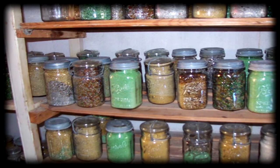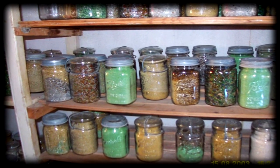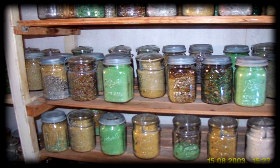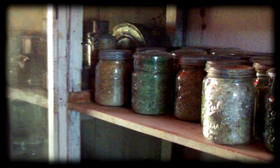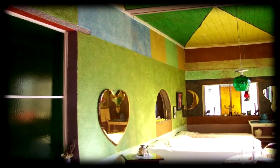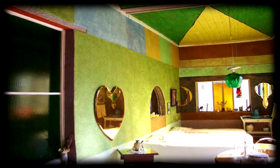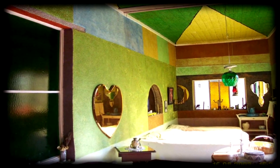She ground covered glass in a coffee grinder and stored them in these jars to use in her paintings. The colors can be seen here in these interior shots of this little workers' cottage.